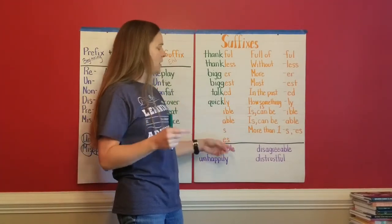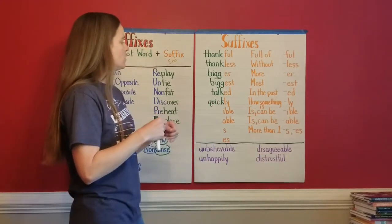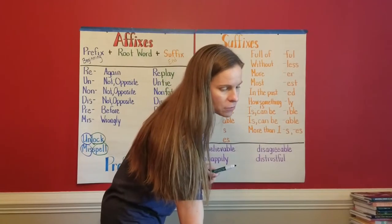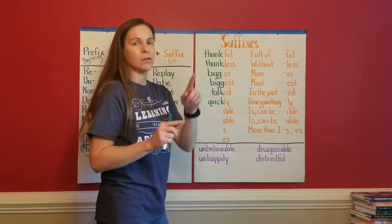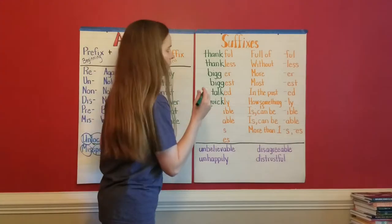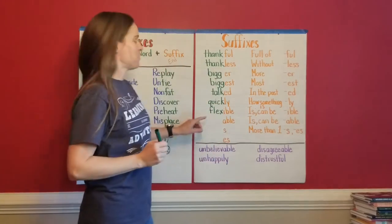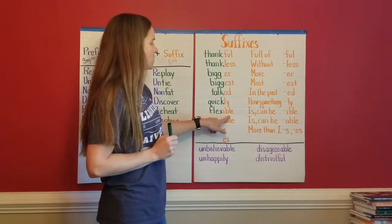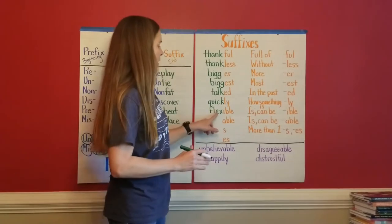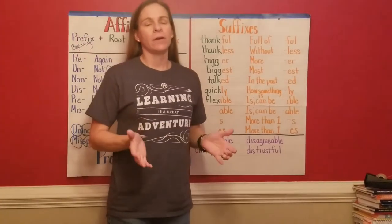We have two suffixes that are very similar and sometimes trip people up in spelling because you don't know if it's I-B-L-E or A-B-L-E. Both of them mean something is or can be a certain way. For the '-ible' suffix — some of you gymnasts know this word — flexible! If you're flexible, you can flex. I am not very flexible; I cannot do the splits right now. But if you are flexible, then you can flex.